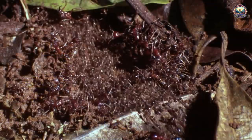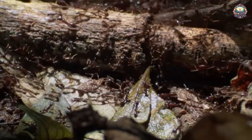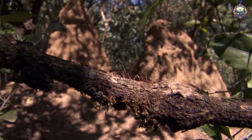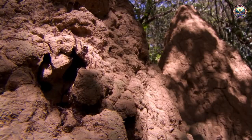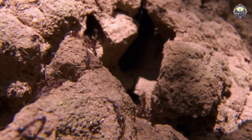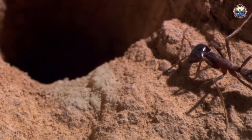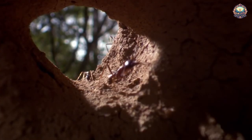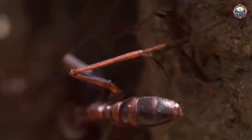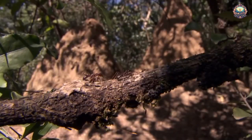3. Ant Colony. Ants rank with beavers as some of the best-known architects of the animal world. Ants build their elaborate colony structures by hollowing out the area with their mandibles, grain by grain. Unless the soil dries out dramatically, the chambers will keep their form. But how ants manage to construct such well-planned underground structures remains a mystery, according to ant expert Walter Tschinkel of Florida State University.